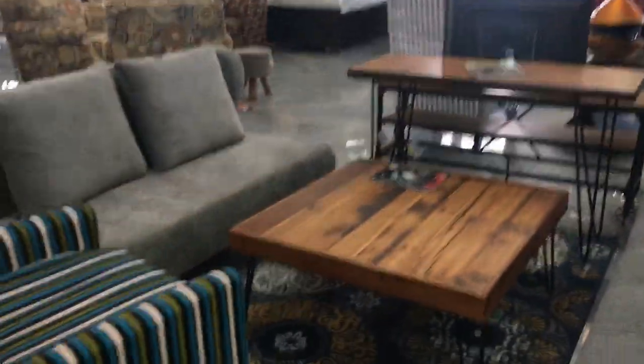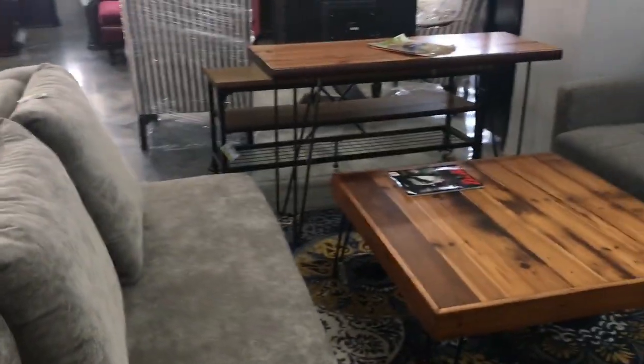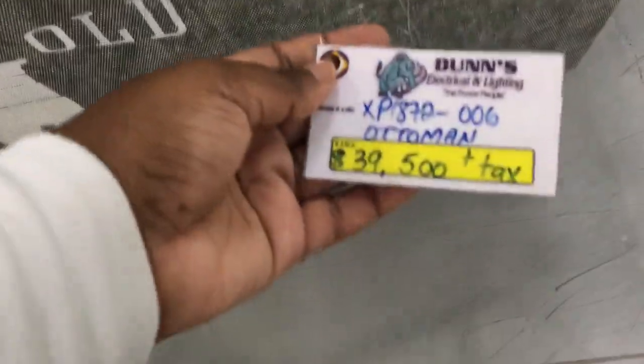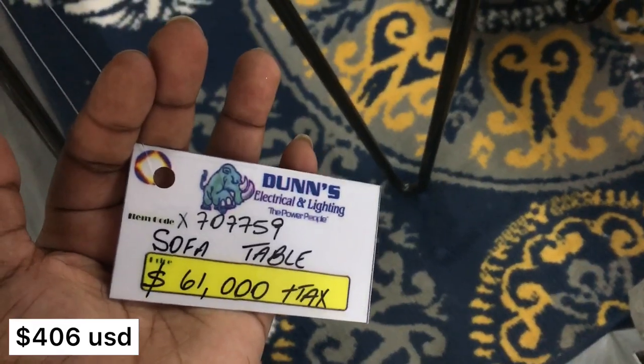This sofa kind of gives me an office vibe. But this is a really nice coffee table — I love the tone of that wood, the design, the simplicity of it. This would be an easy table to style or decorate. Here's a little storage ottoman, so it's multifunctional — storage and seating. It also has a matching console table, so the coffee table and console table match, same vibe.